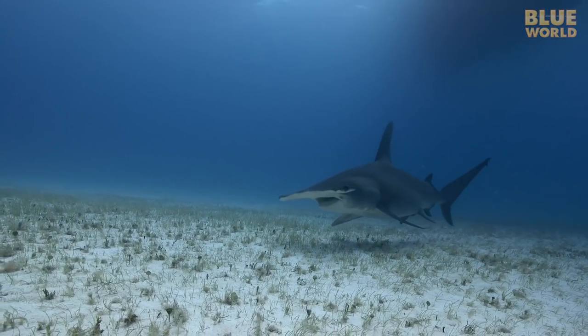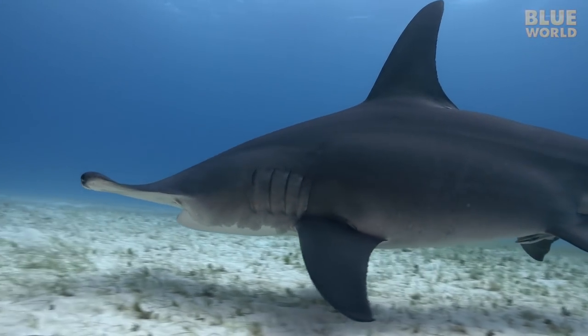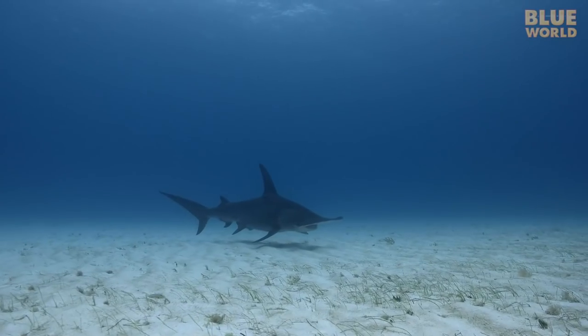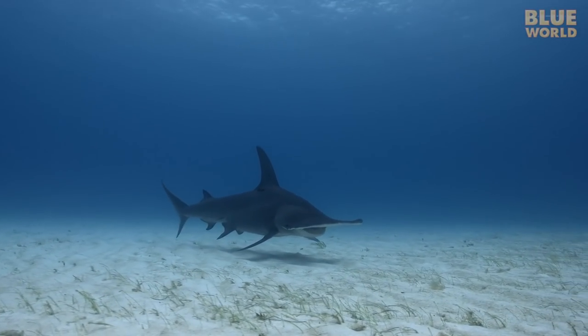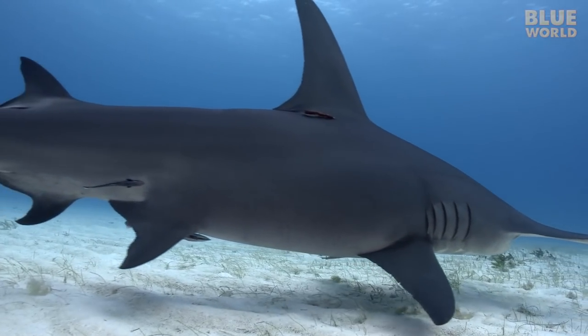The underwater world is full of mysteries to be solved. One such mystery involves the great hammerhead shark. Divers rarely see great hammerheads — they are known for being shy loners, unwilling to approach people.